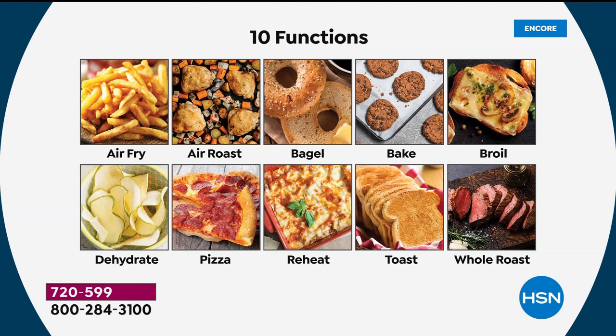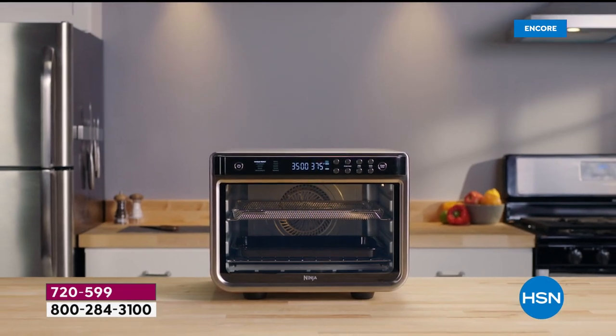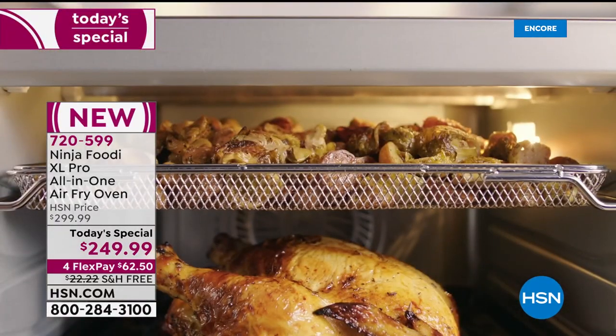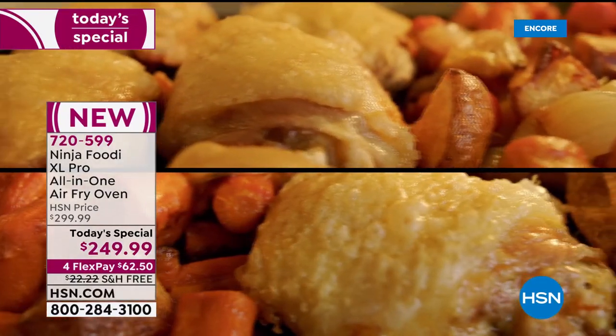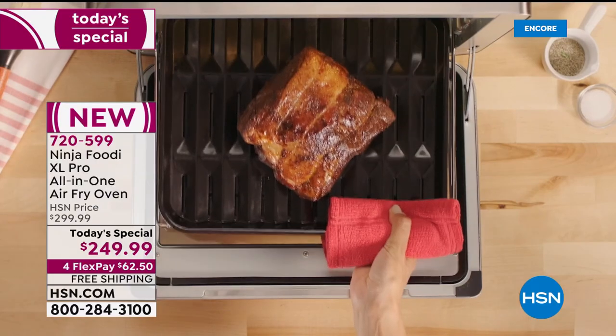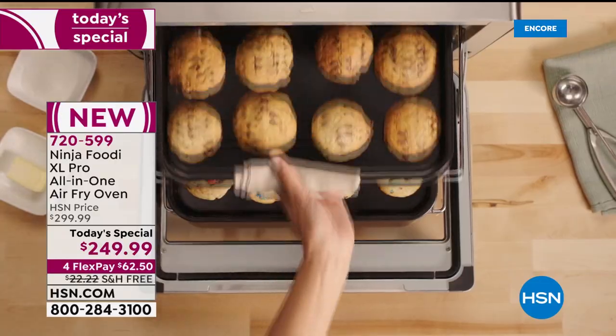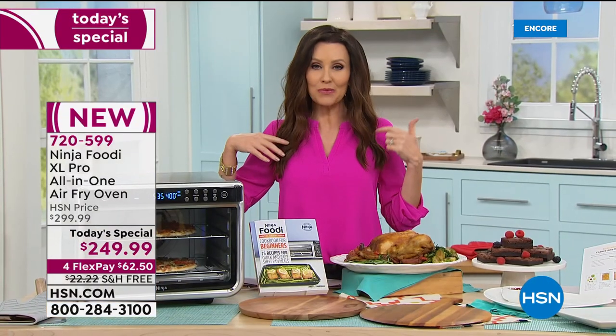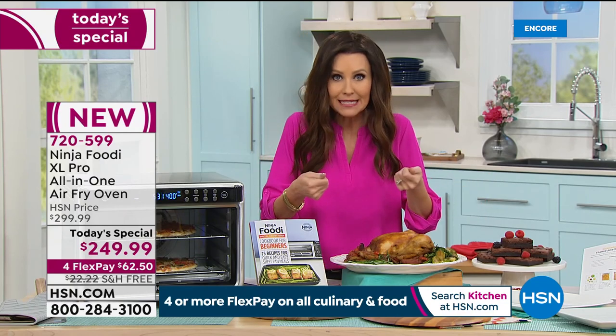It's 10 different machines in one — your air fryer, pizza oven, essentially rotisserie because you get that crisp all around on roast, regular oven with the bake function, broiler, toaster, bagel cooker, dehydrator, and reheater — which is much better than your microwave because it doesn't dry your food out. For everything you're getting, it's a compact size. Normally it's $22 to ship — let us ship it on our dime after that very first payment of $62.50 on any credit card. Guaranteed lowest price anywhere.